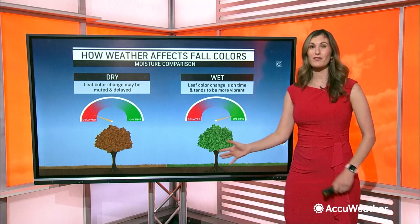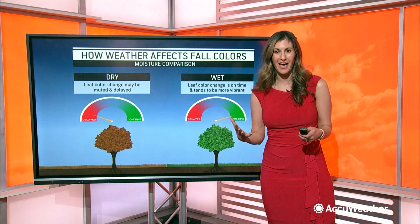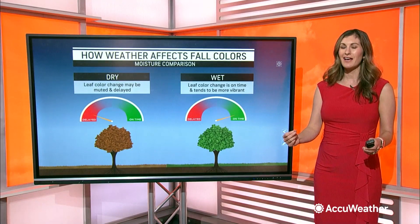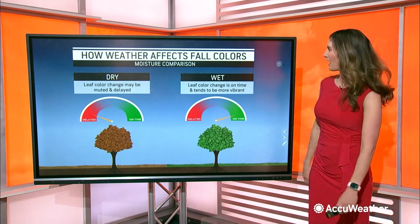Did you know the kind of weather you've been having recently can also impact how the leaves are looking? When we take a look at moisture, if you've had very dry conditions, the leaf color in your area may be a little bit muted, maybe even a little bit delayed. But if you've had some recent wet conditions, that can often cause the leaf color change to be more vibrant and more on time — as long as it's not too wet and windy that the leaves just come off the trees.